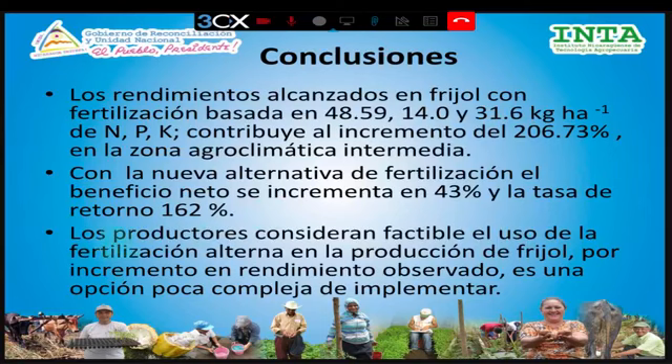Los productores consideraron muy factible el uso de esta tecnología, desde el punto de vista del incremento en rendimiento que observaron en cada una de sus parcelas. También valoraron que la propuesta no es compleja de aplicar: es simplemente una nueva modalidad de fertilización distribuida en distintos momentos, sin ninguna complejidad que limite su adopción.